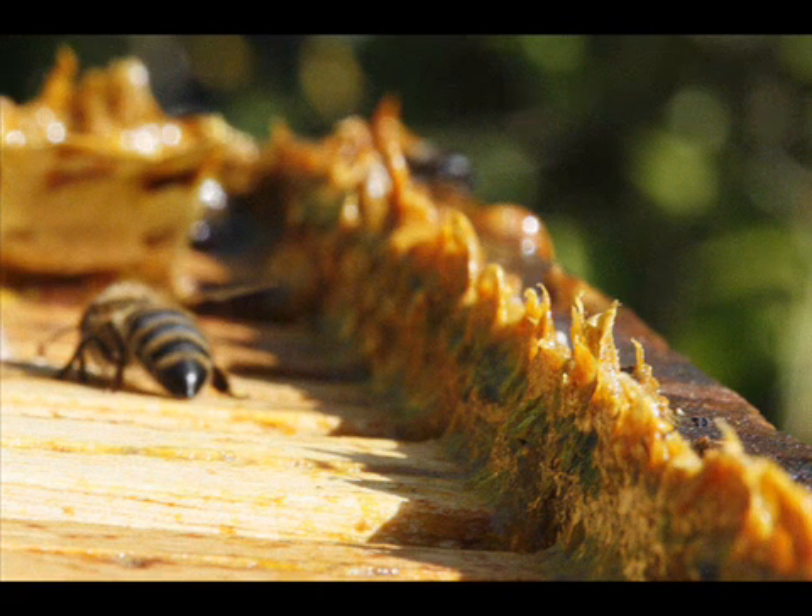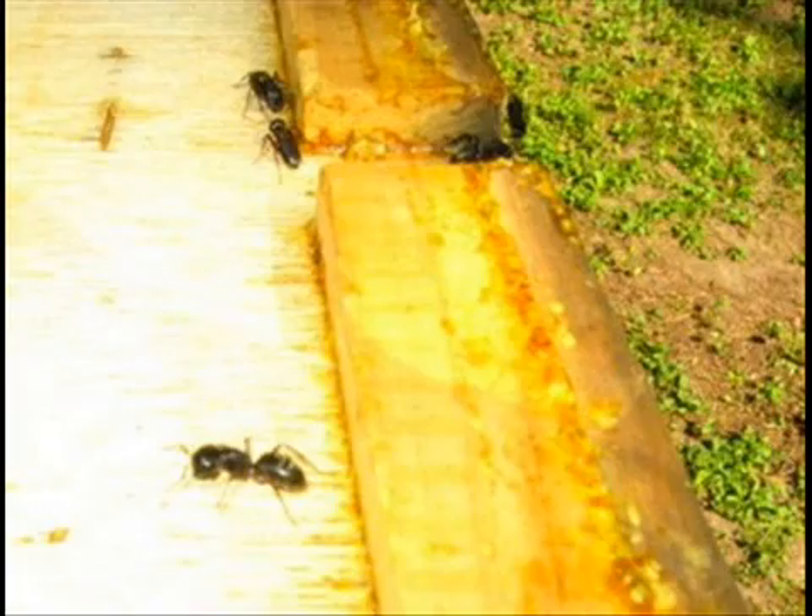Its color varies depending on its botanical source, the most common being dark brown. Propolis is sticky at and above room temperature. At lower temperatures it becomes hard and very brittle. Propolis is rapidly acquiring recognition as a natural product with vast potential for human health.